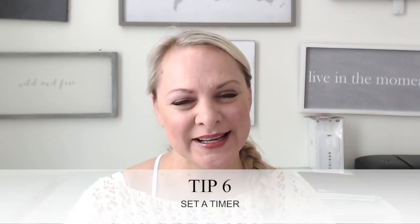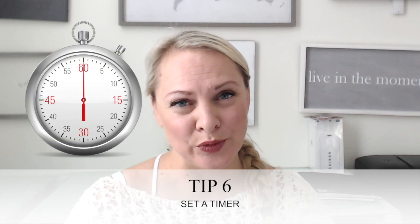Number six on my time hack list is setting a timer and doing focused work. I find things always take me far longer than I think they will. So I set a timer and focus for 25 minutes doing whatever it is — editing, filming videos, answering emails. I work for that set amount of time, whether it's an hour or 25 minutes, then I take a five-minute breather, surf the web, give myself permission to relax, and then head back to focus time.